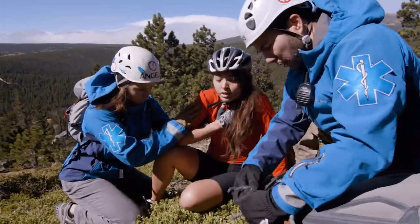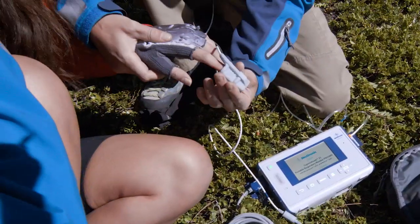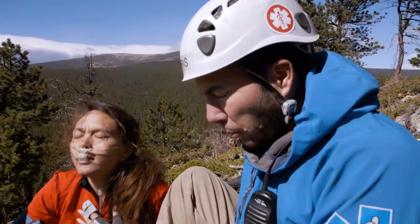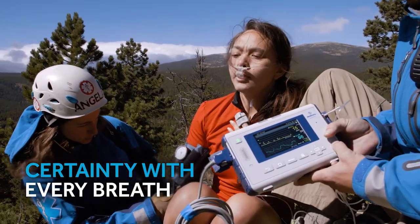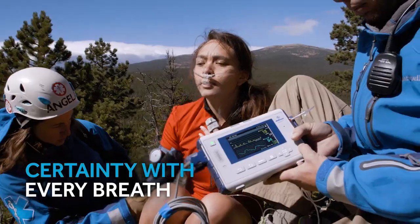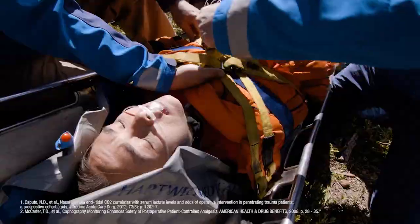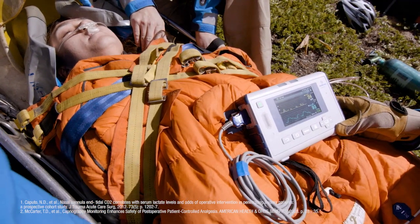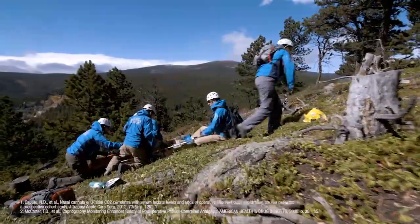When every second counts, continuous monitoring can help save lives. The CapnoStream 35 Portable Respiratory Monitor provides early warning and accurate real-time continuous monitoring of a patient's respiratory status. Multiple studies have established that capnography detects respiratory changes, especially respiratory distress, minutes before SpO2 and more effectively than visual observation.